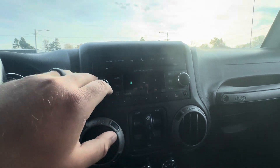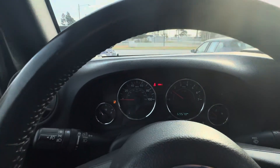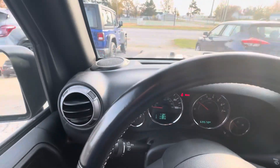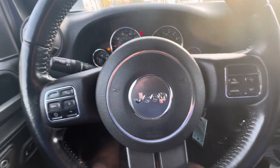You can connect your phone — yep, you do have Bluetooth on it. There are no warning lights or check engine lights or anything like that. 69,000 miles on it, cruise control, all that good stuff.